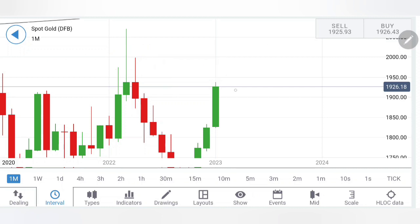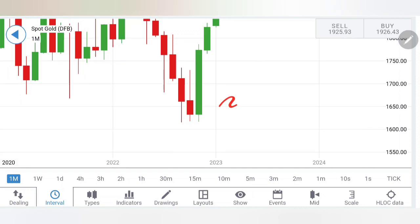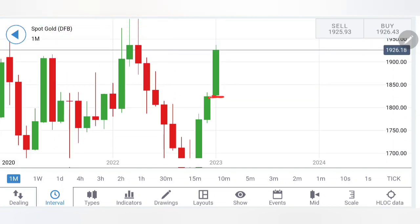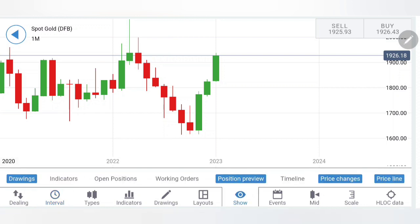If it breaks past 1950, we can expect it to go towards higher levels. How high can it go if it continues to trade bullish? Look at this: the previous candle went from 1640 to 1770 — almost 130 dollars — and here from 1820 to 1950 is also almost 130 dollars. So this candle size can equally remain the same size, and hence possibly 1950 levels might get achieved towards the end of the month before retracing a bit.